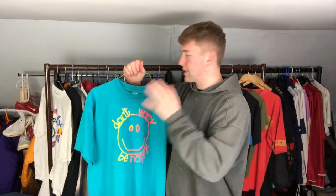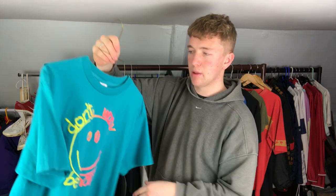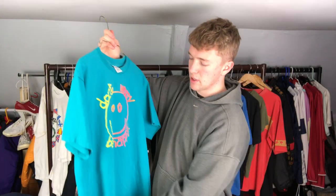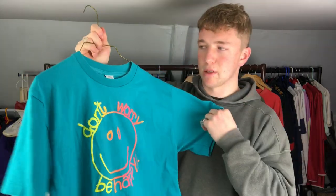The next t-shirt I found with the Cinderella and Lord of the Rings ones - it's a 'Don't Worry Be Happy' tee dated to 1991. Really cool, single stitch, made in USA, really nice color - it's like a turquoise blue. Unfortunately it is a size large which has shrunk quite a bit, but I really like the color on this one.